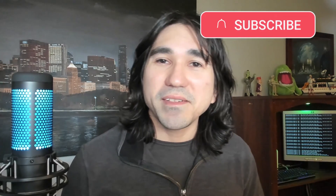Anyway, I hope you found this video to be a helpful review. If you liked it, hit that like button and subscribe to my channel. See you in the next video.